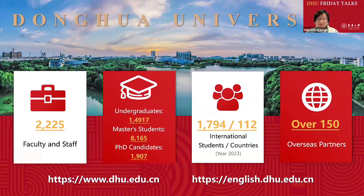Donghua University was founded in 1951. It is one of 75 universities directly under the Ministry of Education of China. It is a national Double First Class construction university with textiles engineering, material science, and art design as its best disciplines. It has more than 2,200 faculty members and nearly 25,000 degree students. In 2023, there were nearly 1,800 international students from 112 countries. International students can apply for undergraduate and postgraduate studies or long-term and short-term Chinese language studies. The university has established cooperation and collaboration with more than 150 partner universities and institutions abroad.